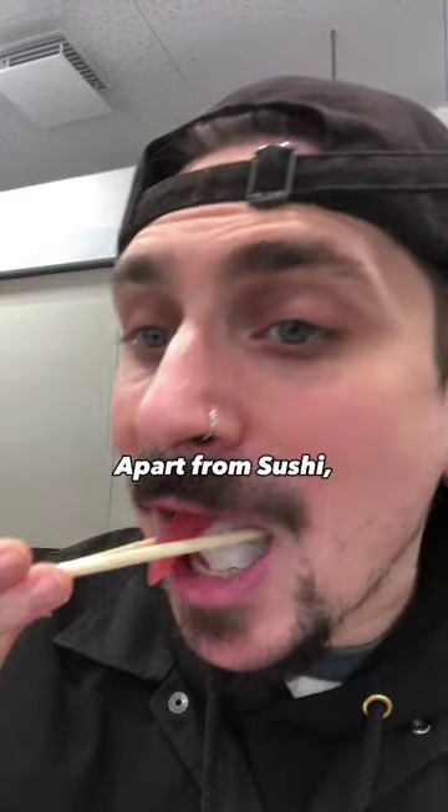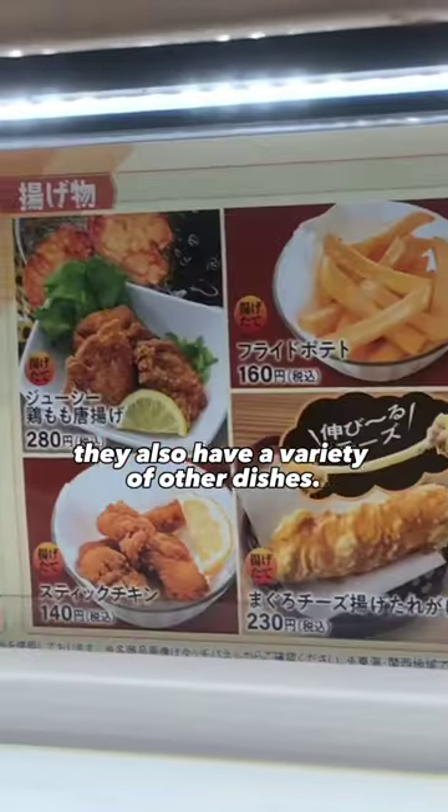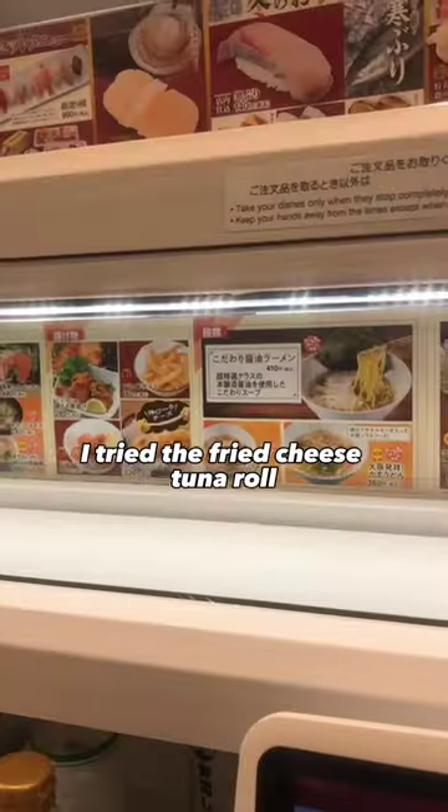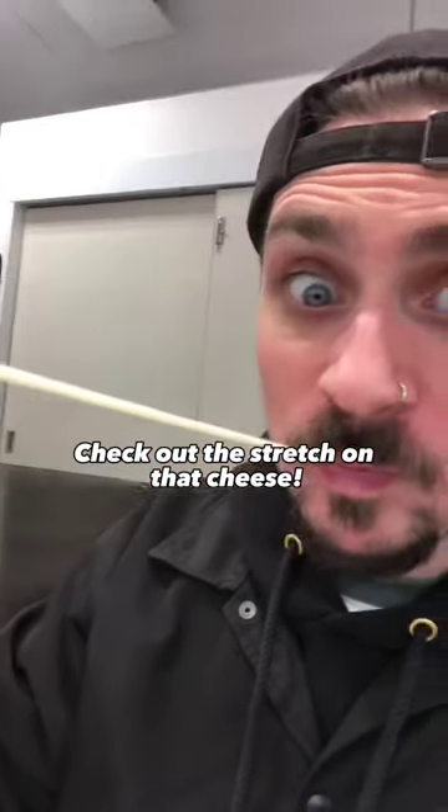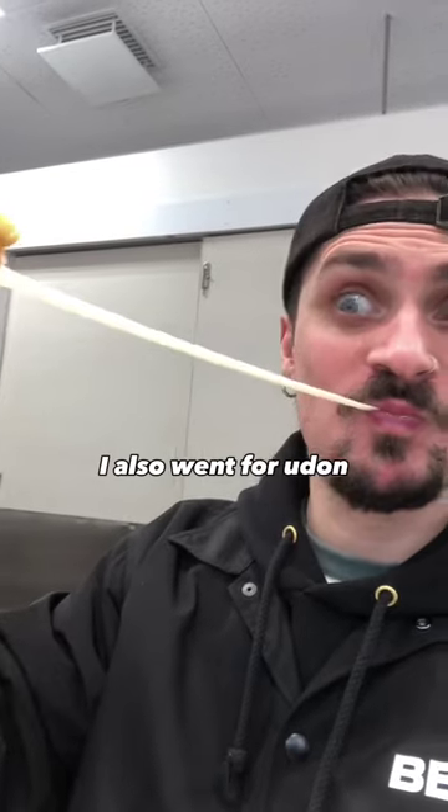Apart from sushi, they also have a variety of other dishes. I tried the fried cheese tuna roll, which looked kind of promising — and it was! Check out the stretch on that cheese! I also went for udon, cause why not?